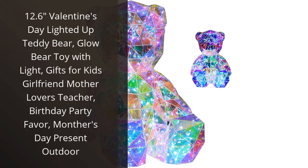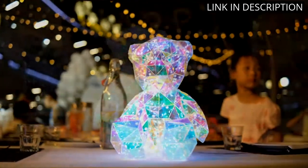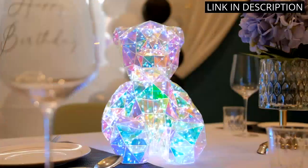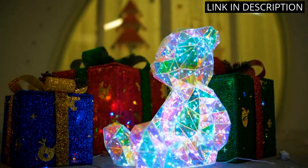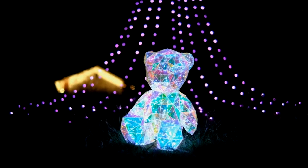I bought this 12.6 Valentine's Day Lighted Up Teddy Bear for my daughter and she absolutely loves it. The bear is so soft and cuddly and the light-up feature is really cool. It's the perfect size for her to take with her when she travels and she loves showing it off to her friends. The bear is also very durable and has held up well to all the hugs and cuddles it gets. I'm glad I made this purchase and would definitely recommend it to anyone looking for a special gift for a child.